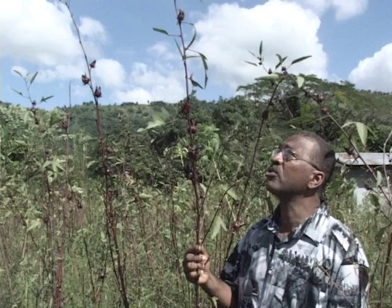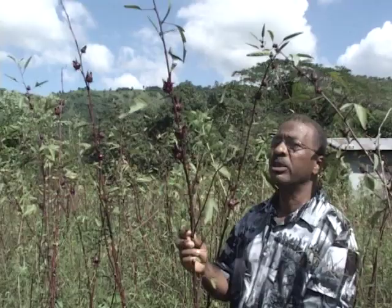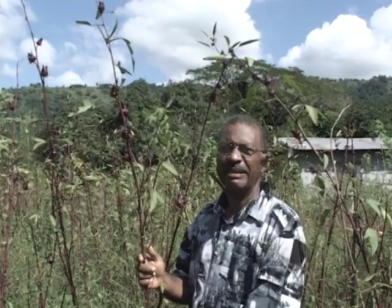Here we are in a field of Manchester Black sorrel. Some of the outstanding features: as you can see, this sorrel is just over two meters tall — very tall indeed — and it can grow even taller than two meters. In respect of planting time, this cultivar is planted between the months of April to June. This particular field was planted in May 2005.